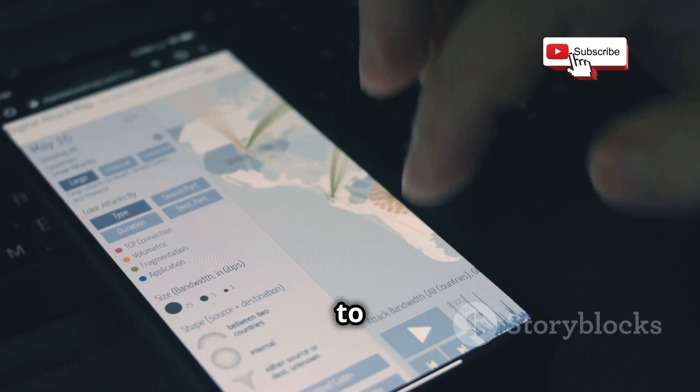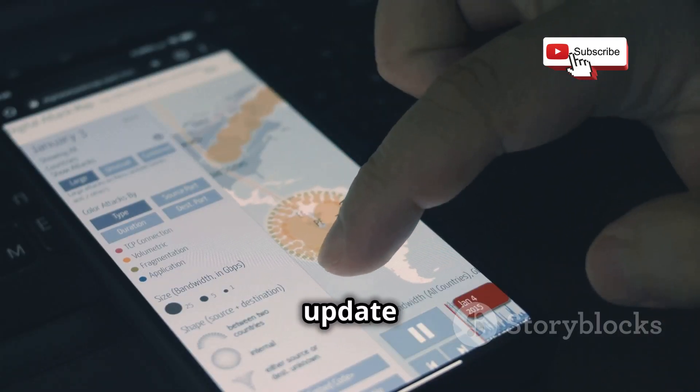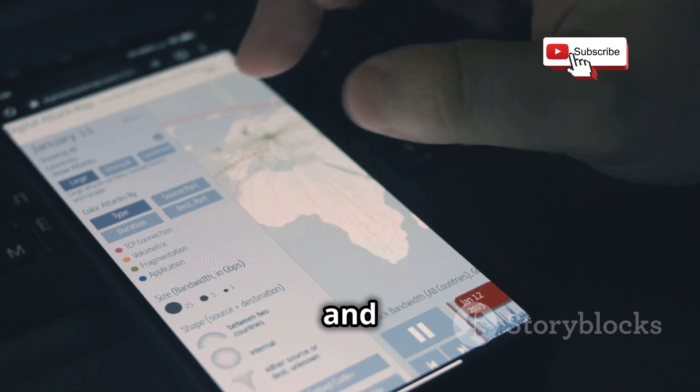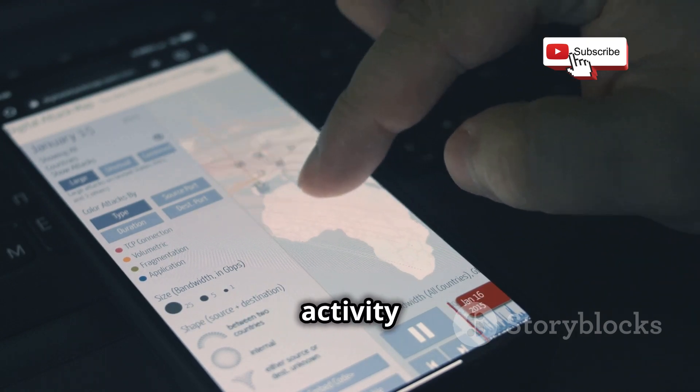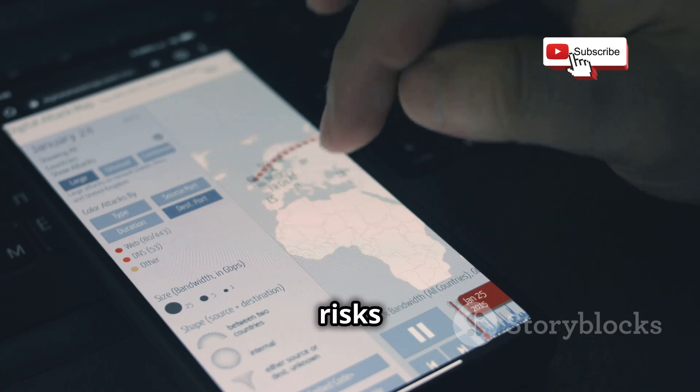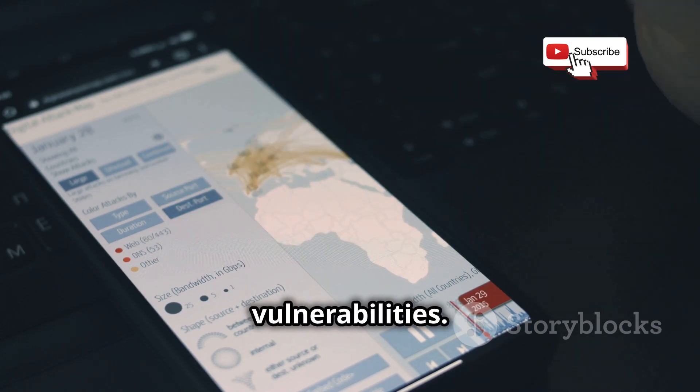To protect yourself: regularly update your phone's software, use encrypted communication apps, and be cautious of any suspicious activity on your phone. By staying informed and vigilant, we can mitigate the risks posed by SS7 vulnerabilities.